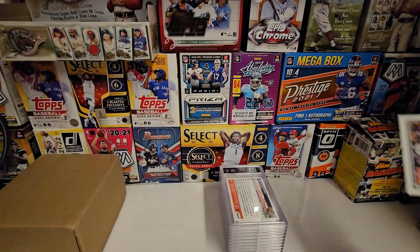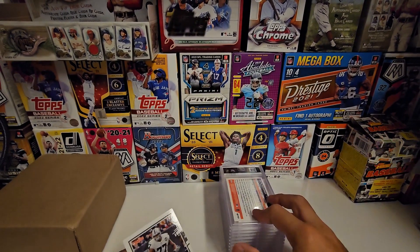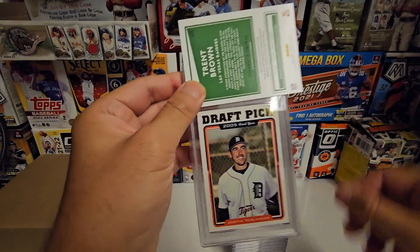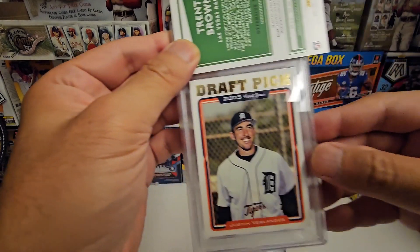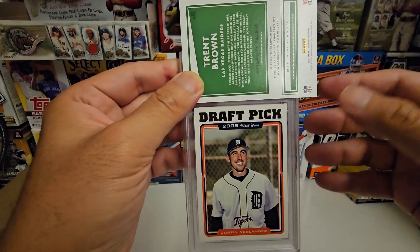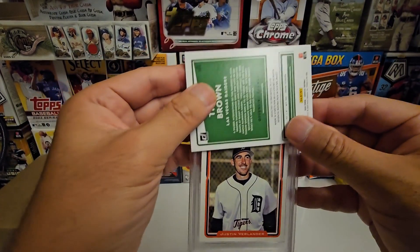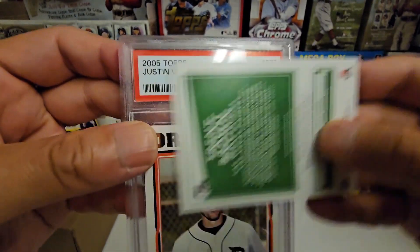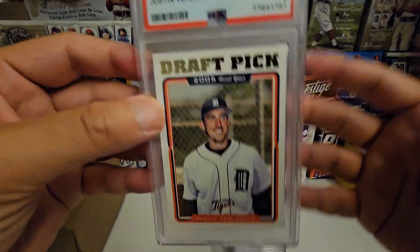We use a Trent Brown to cover the grade. The first card is a Verlander 2005 Topps — we did three of these. It's a little off-centered but corners are good, so I think this guy has a chance at a 10, maybe a nine. Let's see... we got a nine. Okay, good start.